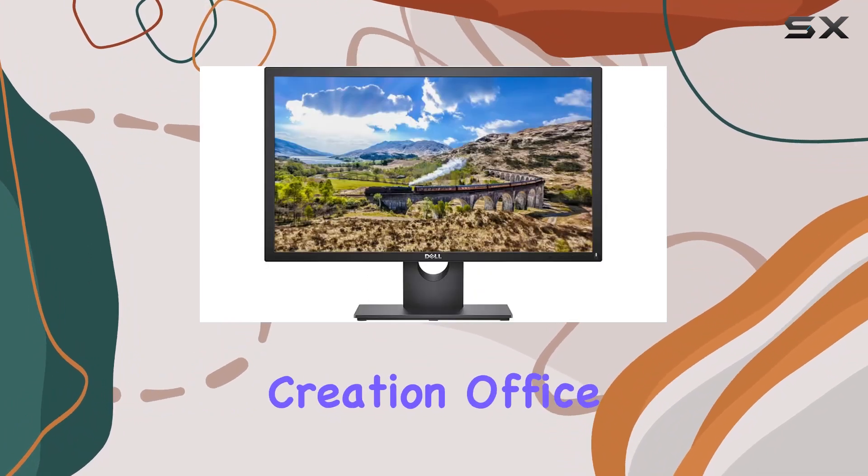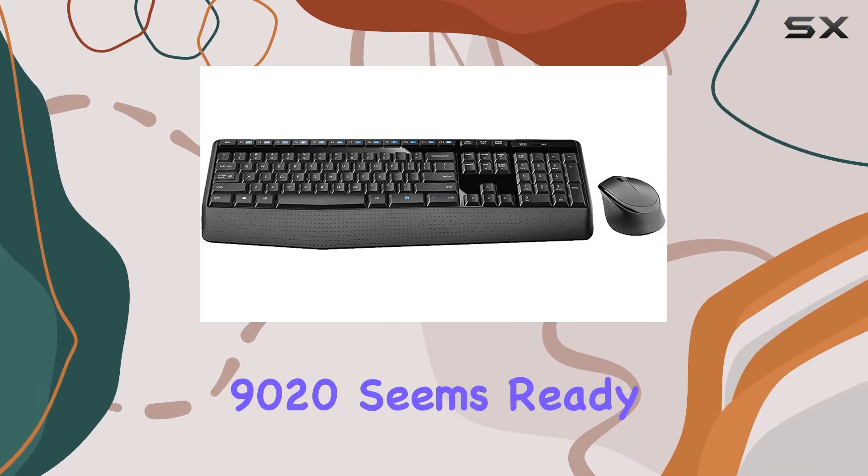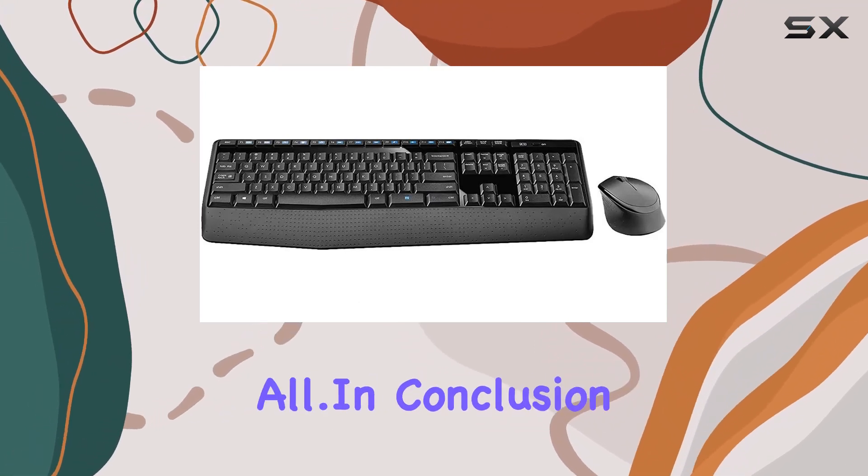Whether you're into content creation, office tasks, or gaming, the Optiplex 9020 seems ready to handle it all.